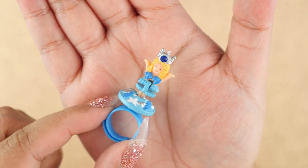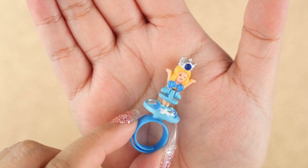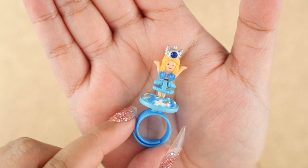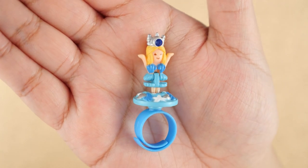Here is one that I have called Sky Princess. This one also comes in pink. Right now I only have the blue one of the jeweled rings, and I'm definitely hoping to get more because they are so adorable.